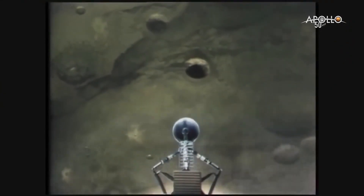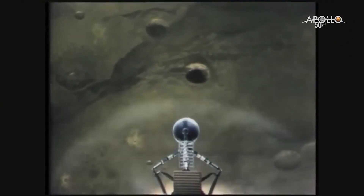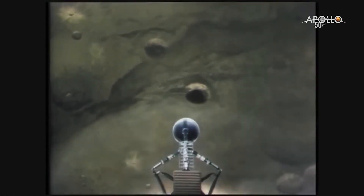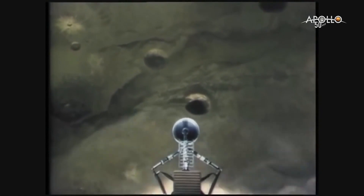And in fact, Neil Armstrong has gone on the record saying that he could not have safely landed the lunar module on the moon on Apollo 11 without the training that he had here on Earth on the Bell lunar landing training vehicle.